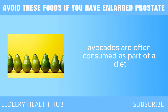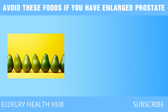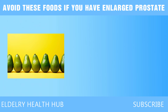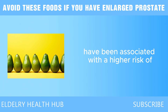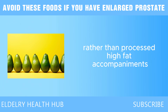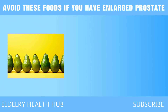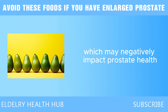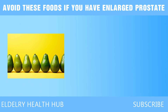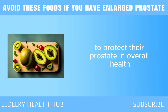Furthermore, avocados are often consumed as part of a diet rich in processed foods and unhealthy fats, such as those found in traditional dips. Guacamole, for instance, is frequently made with added sour cream or mayonnaise, which can increase the saturated fat content of the meal. High levels of saturated fats have been associated with a higher risk of prostate cancer. To truly reap the benefits of avocado, it's essential to pair it with healthy ingredients. Some individuals may also be allergic or sensitive to avocados, and allergic reactions can lead to inflammation that may negatively impact prostate health.